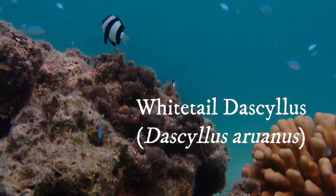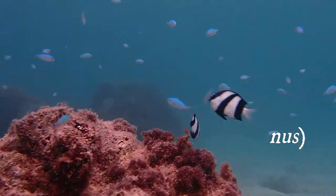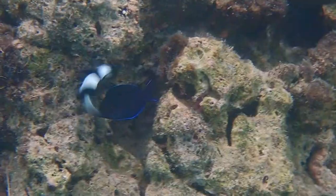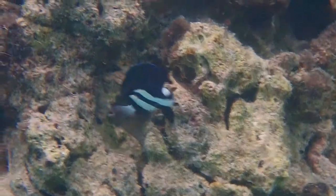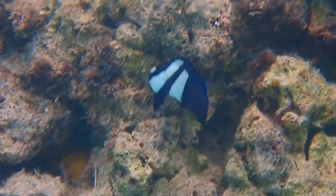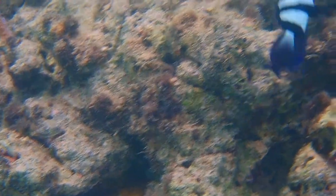Back to the dascyllus — they also live in reefs, range from 6-10cm in size, are aggressive, and pose no threats to people. This guy is really having a go at the blue-lined surgeonfish.